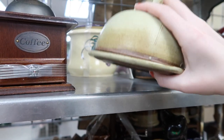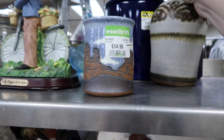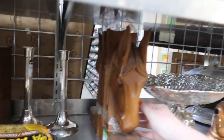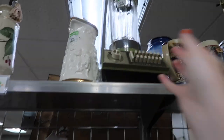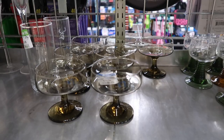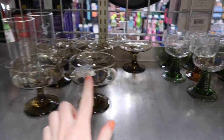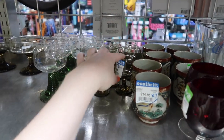Oh my gosh, fifteen dollars — Jesus. Wow, this is gorgeous — twenty dollars. No, no, no. Twenty-four dollars, that's again way too much. Look at this blender — oh my gosh, twenty bucks, avocado green. More Mexican pottery — twenty dollars. I just actually sold this exact set for sixty dollars, and all of these are for fifteen. These are so cute — ten dollars for all of those.